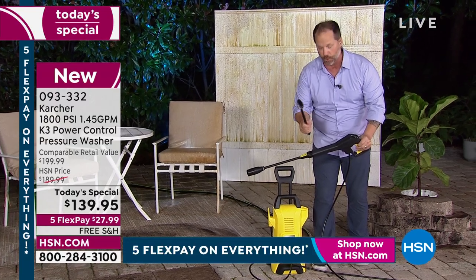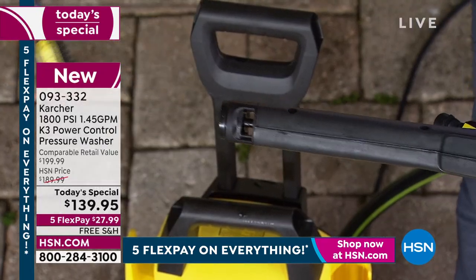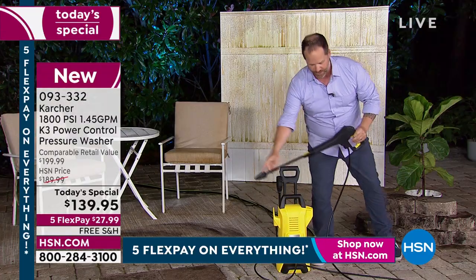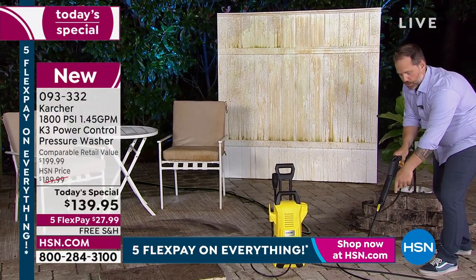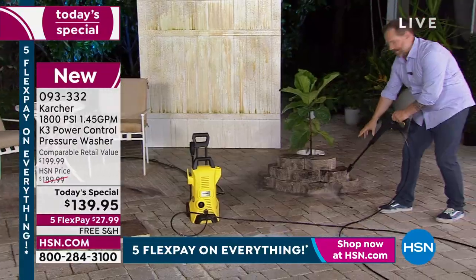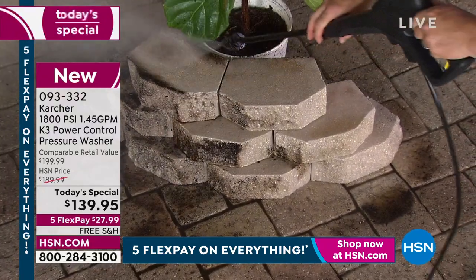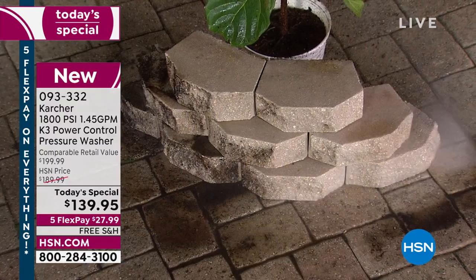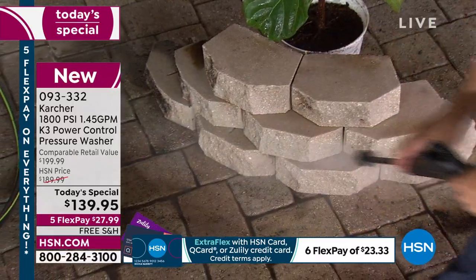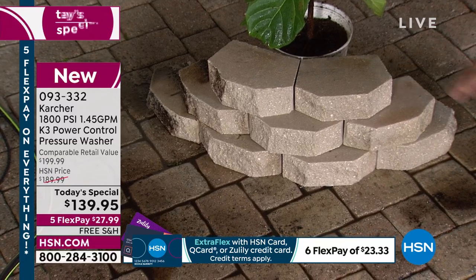Now Craig switches to the Dirt Blaster wand — famous Karcher quarter-inch turn and you're out. Any attachment plugs in the same way. Watch the end of the wand: it has a patented spiral system. Bringing it onto the hard, heavy landscaping blocks — about 20 pounds each, very expensive to replace — it just annihilates the dirt. Craig is using one hand, getting into all the crevices. No scrubbing brush needed, no hands and knees. Those blocks look brand new just by changing the wand.